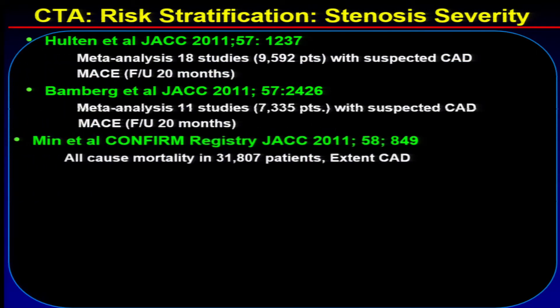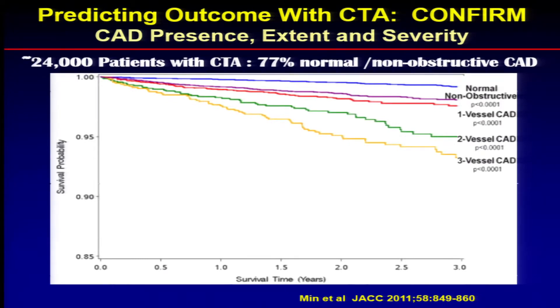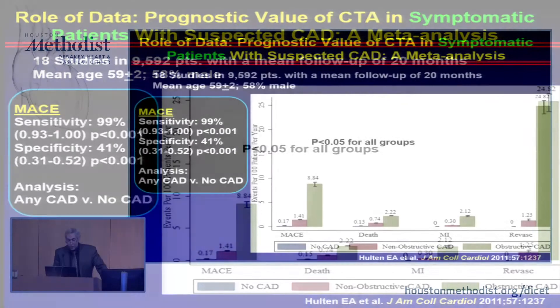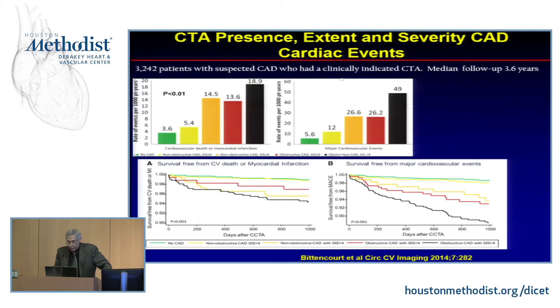What about CTA? Obviously there are many data on CTA in terms of individual trials and meta-analyses. These are Dr. Berman and Dr. Min's data — the CONFIRM data — basically showing that if you have a normal CTA, you do extremely well. If you have non-obstructive disease, that already increases your risk, and then depending on the severity and extent — single, double, triple vessel — you do worse. This is a meta-analysis by Halton looking at 18 studies in almost 10,000 patients. Overall MACE clearly increases from non-obstructive to obstructive CAD. But most of the events in these trials were actually revascularization events. So CT may drive revascularization, as well as hopefully preventing other kinds of events.